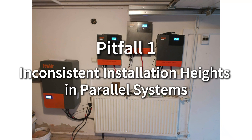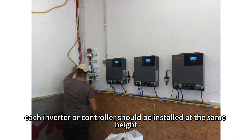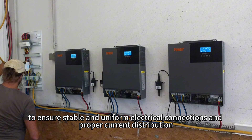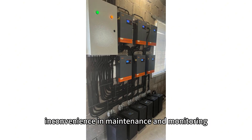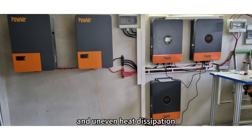Inconsistent installation height in power system. In a power system, each inverter or controller should be installed at the same height to ensure stable and uniform electrical connections and proper current distribution. If the installation height of the inverters is inconsistent, it could lead to unequal cable lengths, inconvenience in maintenance and monitoring, and uneven heat dissipation.